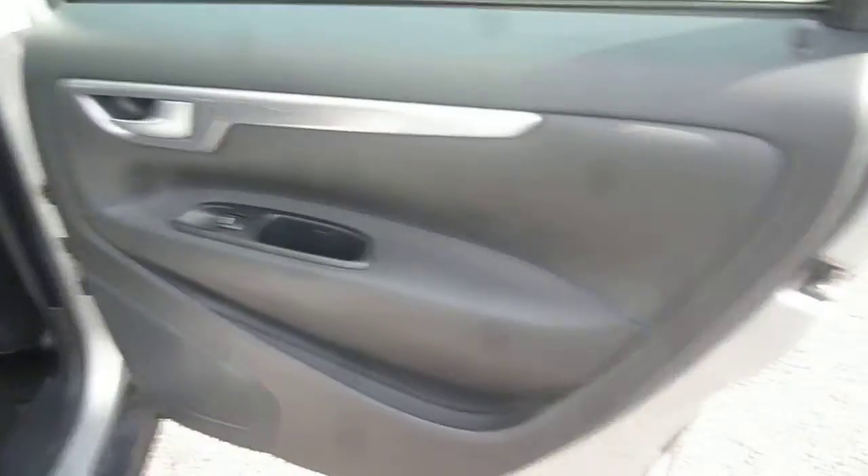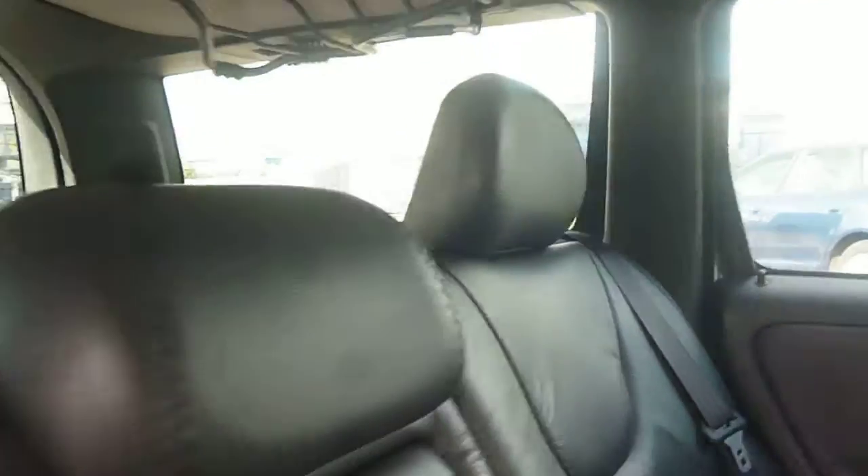Into the rear of the vehicle, the rear door card is generally all good. There is a scratch, however, on the aluminium trim just here. The rear seat upholstery is free from any holes, tears, or splits. A luggage guard is also present.